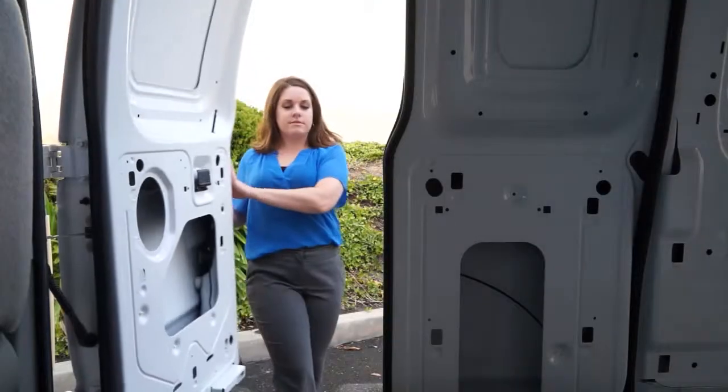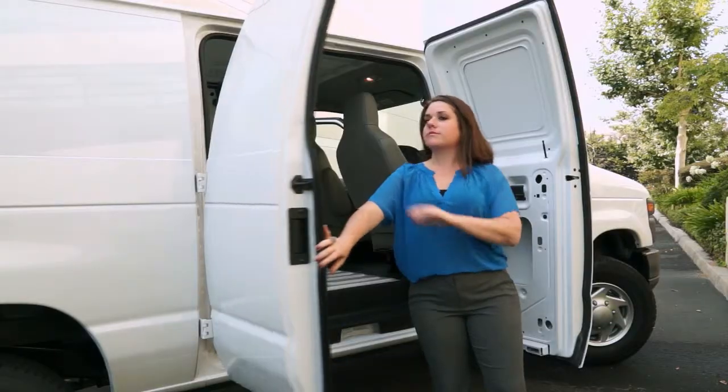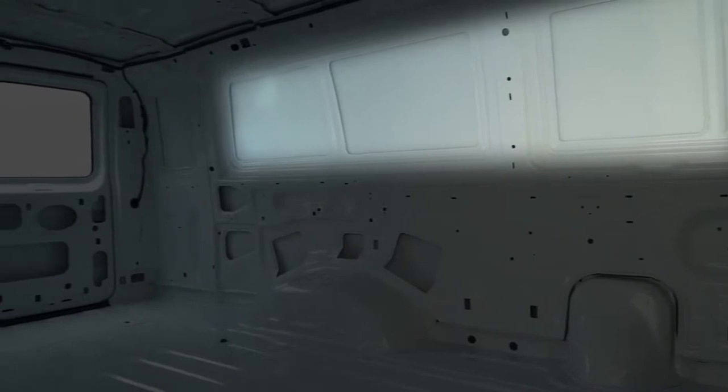Moving to the side of the van, these 60-40 split side cargo doors come standard, while a sliding cargo door is optional. A side running board package is also available along with several window options, from a full glass package to rear privacy glass.